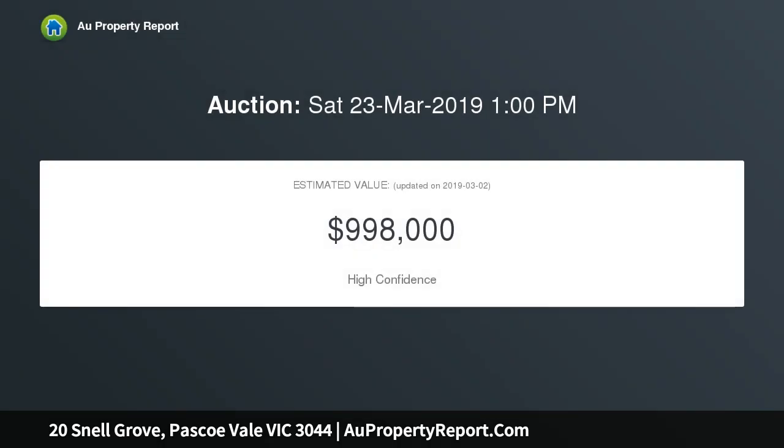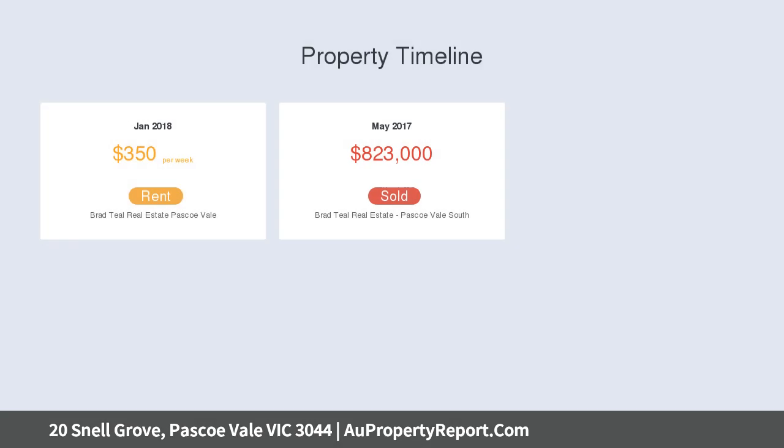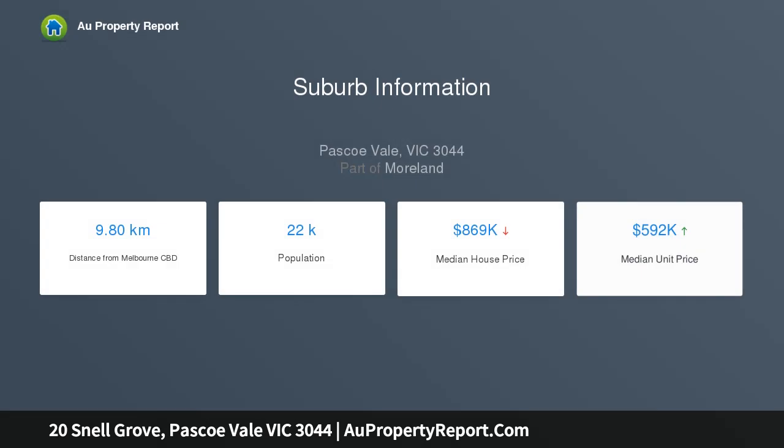Take a stroll to the shops along Pascoe Street — restaurants, doctors, cafes, beauty, hairdressers, Pascoe Vale Girls College, and West Springs Primary School. Find everything at your doorstep. Investors, leave it as is and rent it out. This three-bedroom home with generous proportions and interior charm.